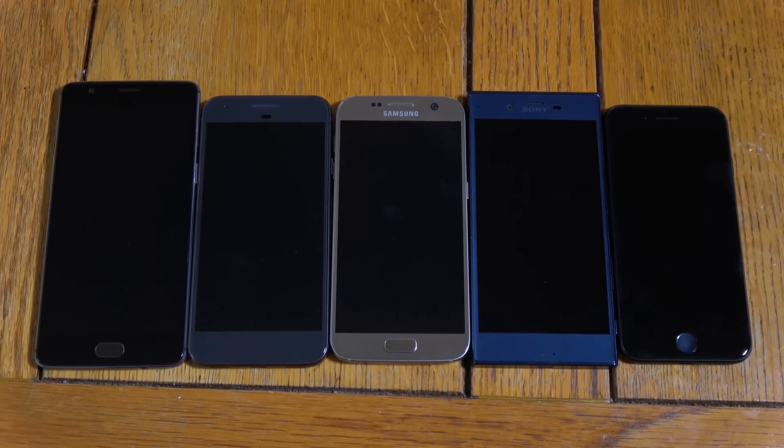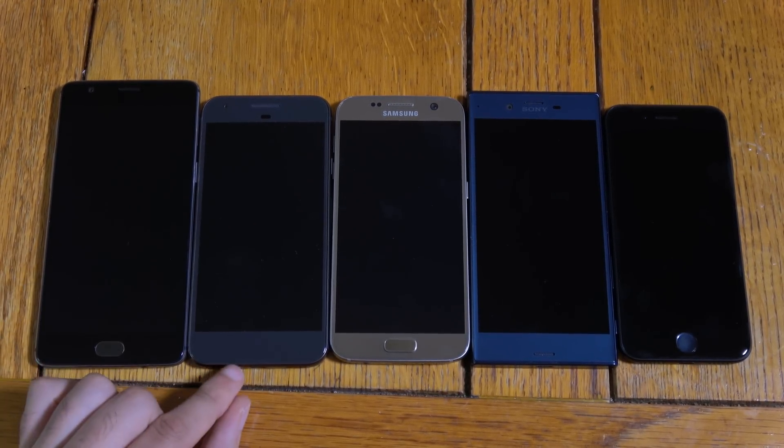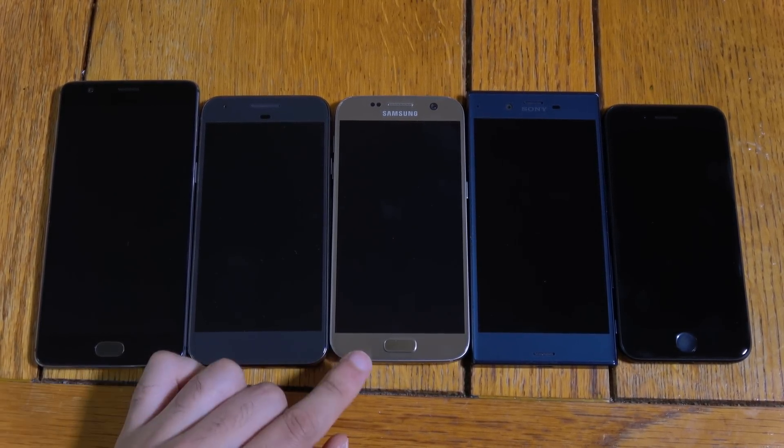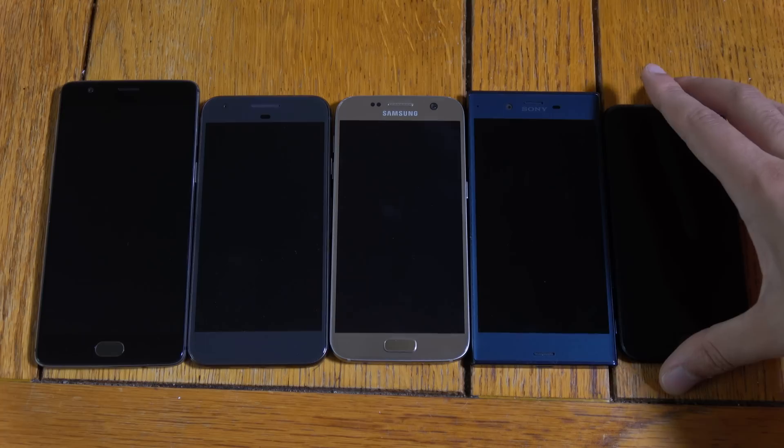Hey guys, so we're doing the speed and benchmark test here between some high-end phones. We do have the OnePlus 3, the Google Pixel, the Galaxy S7, Xperia XZ, and the iPhone 7.